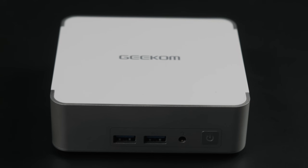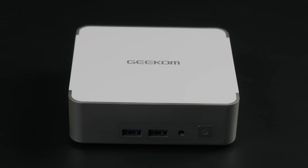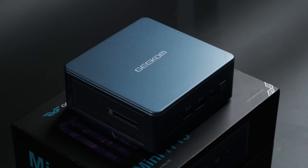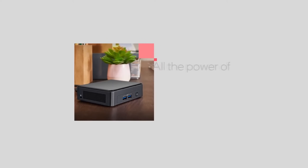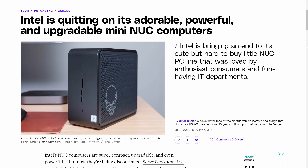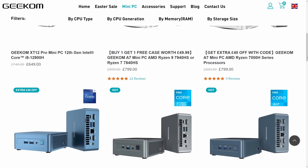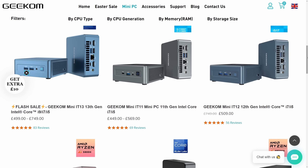The XT12 Pro isn't the first i9-powered Geekom mini PC I've looked at on this channel. A few months ago I tested their Mini IT13, which featured a 13th gen i9-13900H built into an Intel NUC form factor. NUC, or Next Unit of Computing, was one of those ill-advised names like artists who call themselves 'kid' or 'young' while past their 30s. The NUC program was ended by Intel last year, and while brands like Geekom have continued to make mini PCs as NUC replacements, they seem to be taking the opportunity to branch out from the old design.